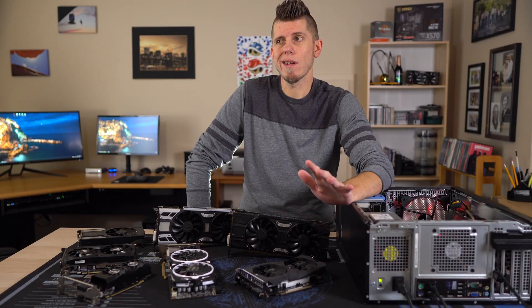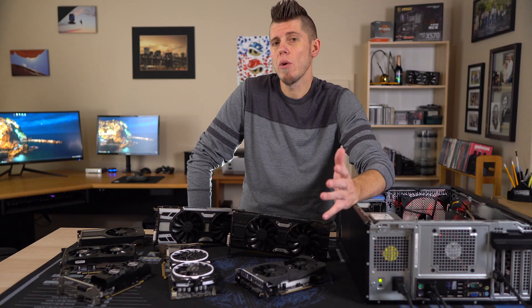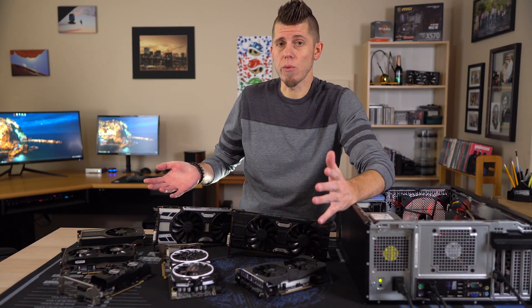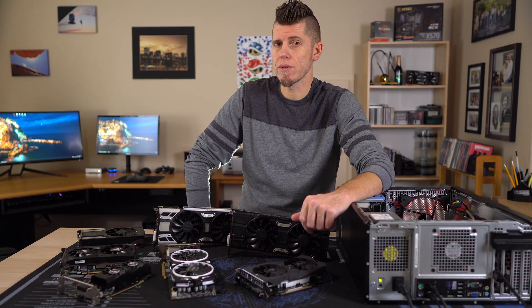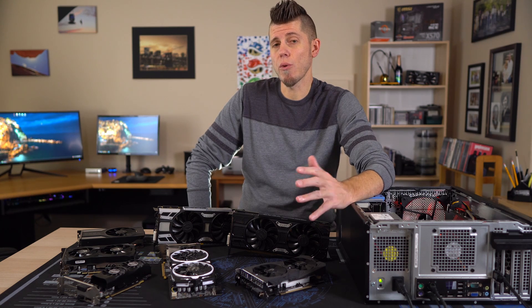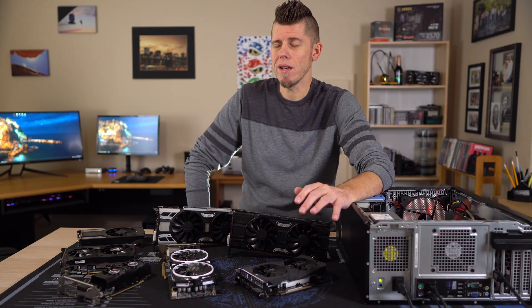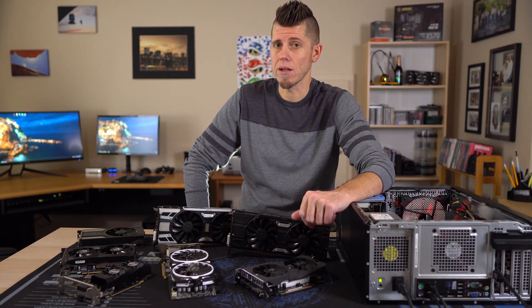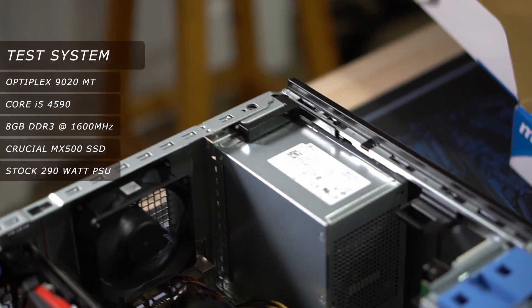I put it up to a vote and 97% of you wanted to see an Optiplex GPU selection video, so that's what we're doing today — and the results might actually surprise you, especially the power draw numbers. This video is really geared to the Optiplex 20 series with a fourth-gen Haswell i5, but it can be applied to any system with a Haswell i5. The goal is 1080p gaming at 60 frames per second. Our test system is a 9020 with an i5-4590 and 8 gigs of RAM.